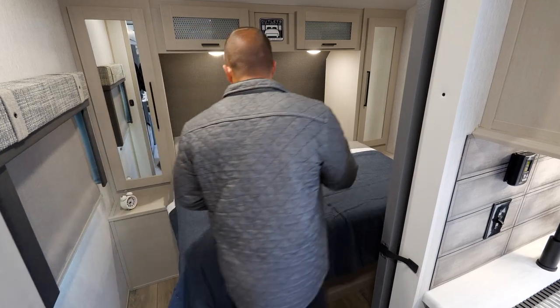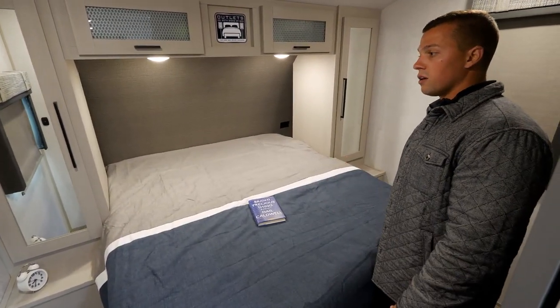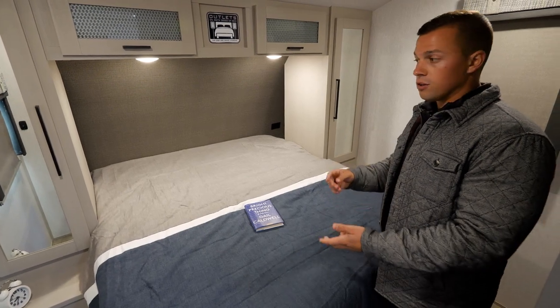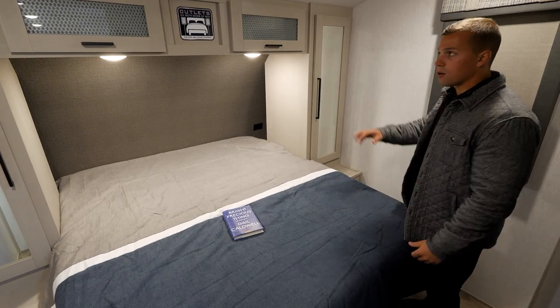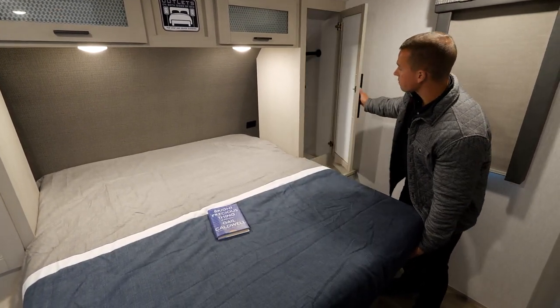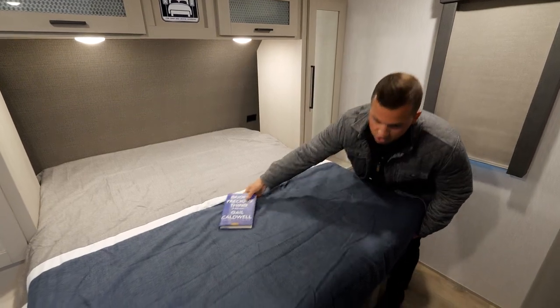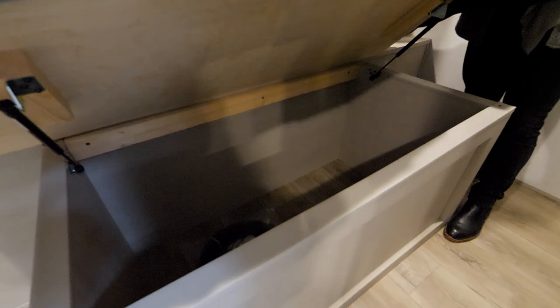In the bedroom, we have cutouts on both sides with 110 outlets and USB ports for charging your phone or running a CPAP — however you want to use that. We provide closets on the side, overhead storage, hanging rods inside the closet, and you still get your underbed storage as well. Tons of opportunities in this small couples coach.